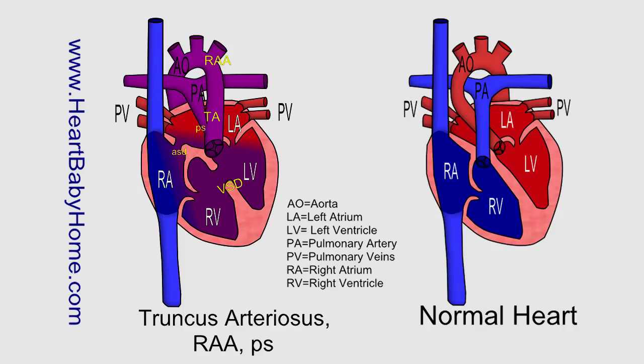Truncus arteriosus, or TA. So when the heart is forming, the aorta and the pulmonary artery start out as one great vessel, and then they split. But in truncus arteriosus, it didn't fully split, and so you have a common valve and a common path leaving the heart, and then after it's gone up a ways, it splits into the aorta and the pulmonary artery.